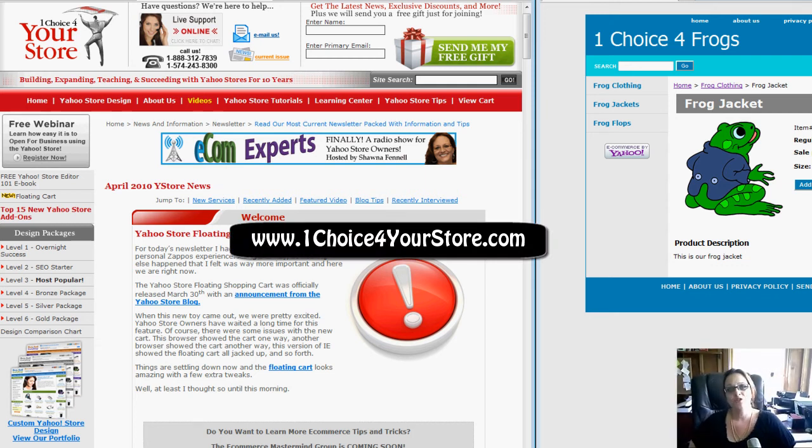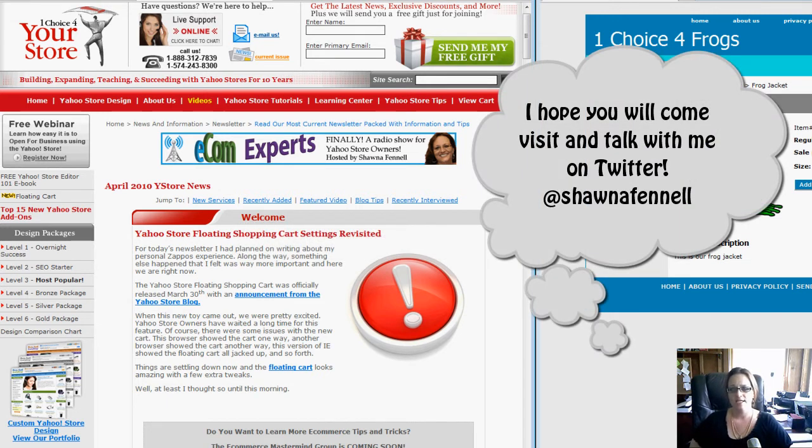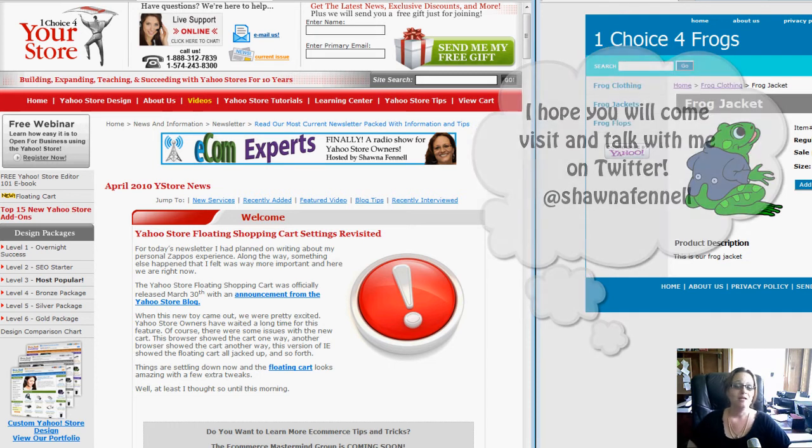Hey guys, this is Shauna with One Choice For Your Store and I want to do a follow-up to a post that we did about the Yahoo store floating shopping cart settings revisited. We had a couple of questions and I just want to go ahead and clarify those for you.